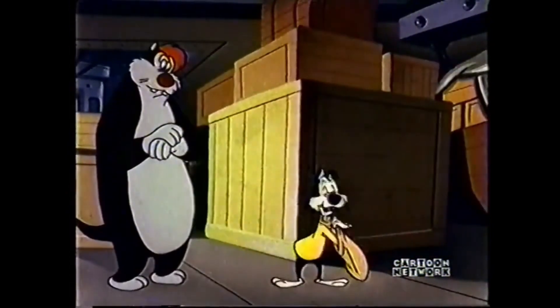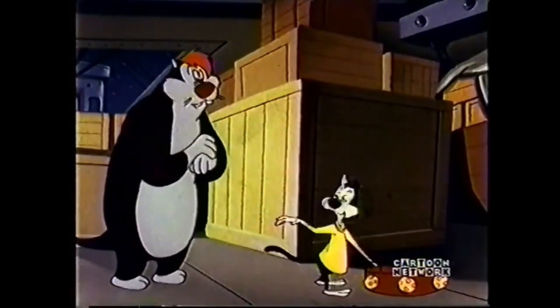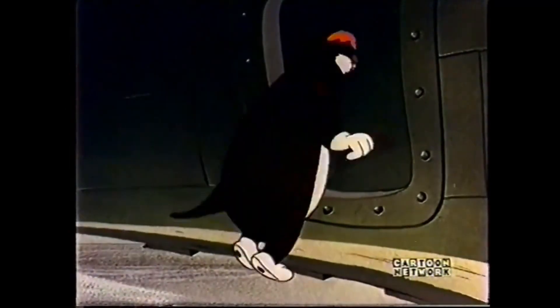In Speedy's first cartoon, his adversaries are a cat duo called George and Benny. The felines are based on two similar characters from John Steinbeck's book Of Mice and Men.